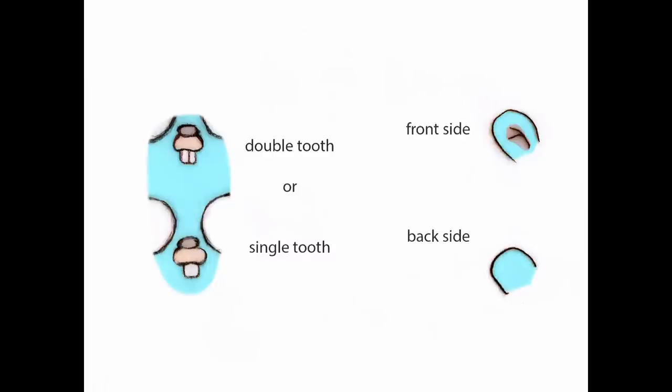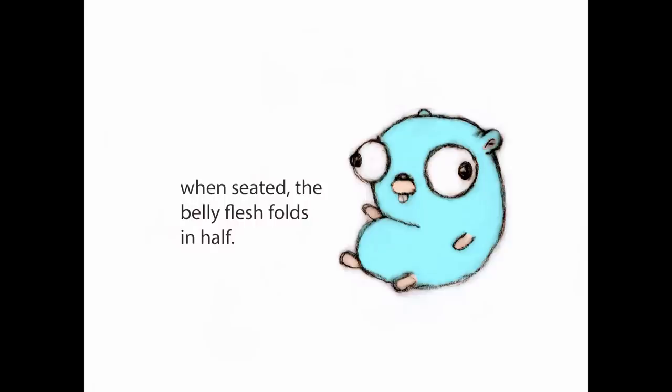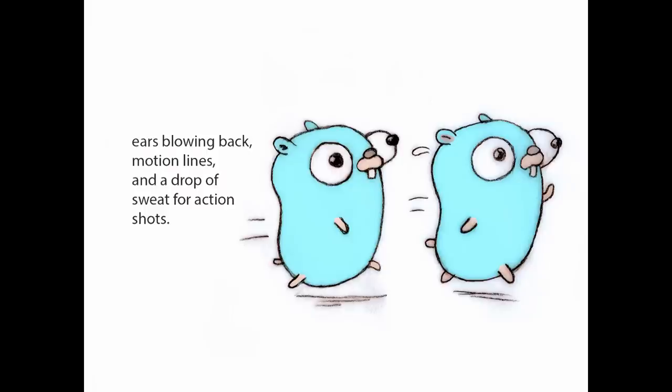He's double-toothed or single-toothed, but they should be in the center — no teeth off to the side. Centered. The ear is pretty self-explanatory. His belly fold: if you bend the gopher's body, he folds. His belly folds just like your belly would fold, for those of you with belly fat. I've seen him sometimes just drawn in a curve, and this is cuter anyway.